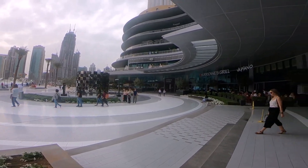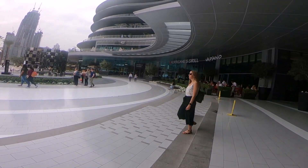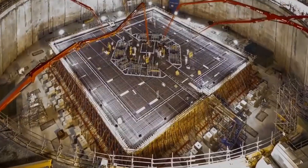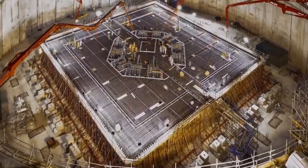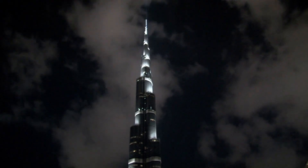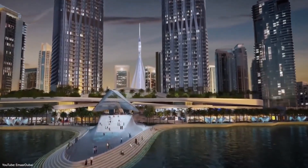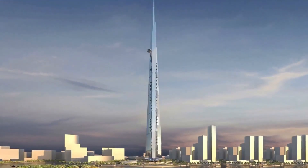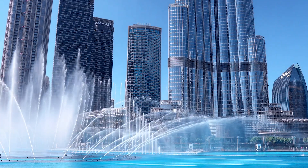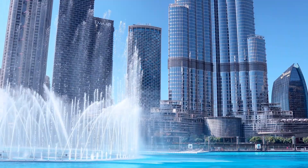It may seem nonsensical to chase the world's title of tallest building, until you look at the profit the Burj Khalifa has brought to Dubai — 20 million more visitors and annual revenues equal to the $30 billion they spend every year. Inspiring record-breaking architecture is considered an economic strategy in the Middle East.